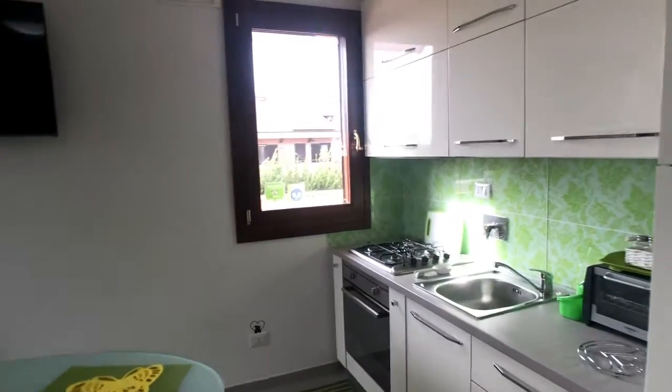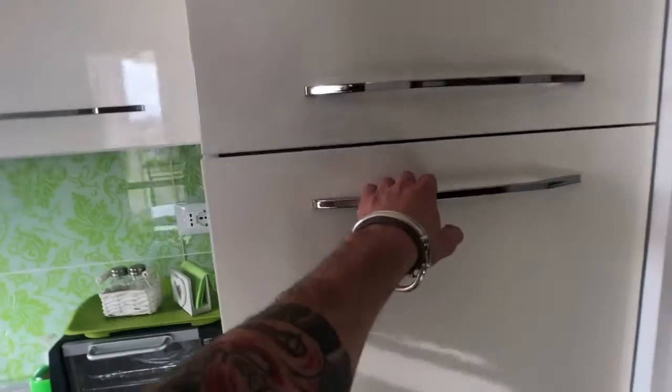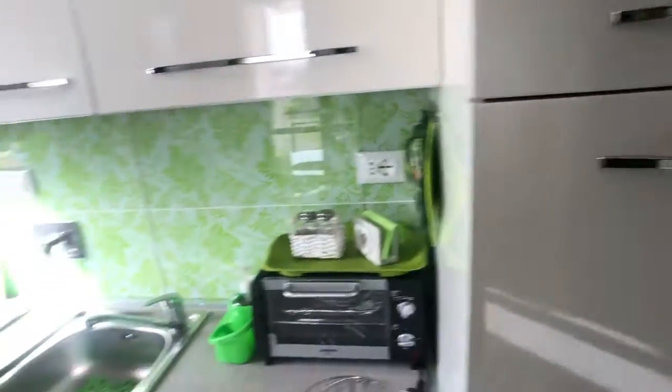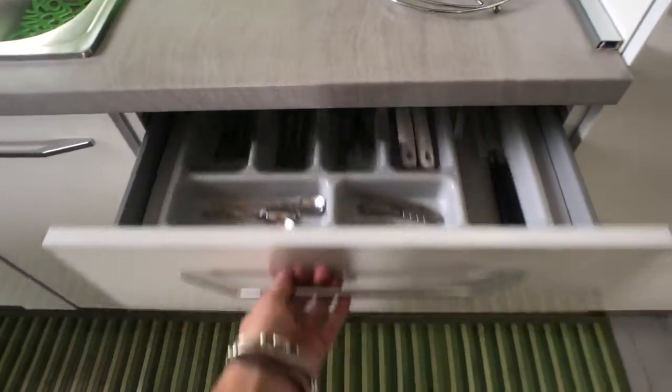We can move to the kitchen side of the living area. You can see everything is brand new and very clean. You have the fridge here, a freezer compartment, and a first-aid kit above. You have a small oven here, and the cutlery is in this drawer.